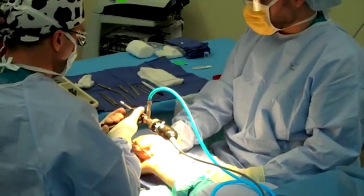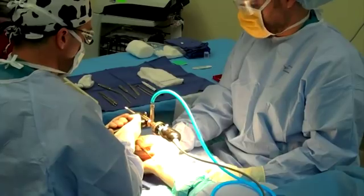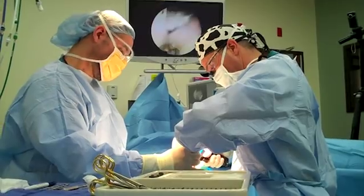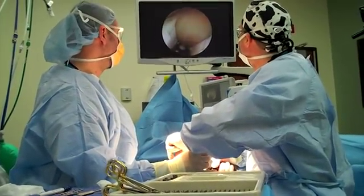During the endoscopic technique we perform the procedure using a very small video camera, inserting the camera into the wrist, and correcting the problem by enlarging the carpal tunnel.